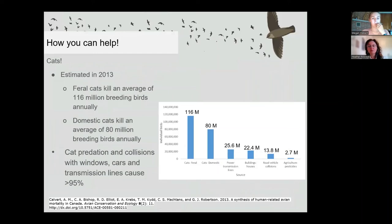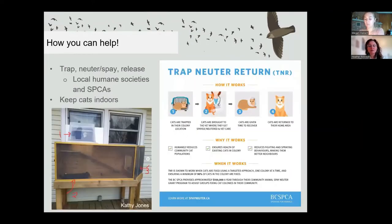The same 2013 report estimated that cats kill an average of 196 million breeding birds annually in Canada — 116 million by feral cats and 80 million by domestic pet cats. Cats kill more breeding birds in Canada annually than any other source of death. Cat predation, window collisions, and collisions with vehicles and transmission lines together cause 95% of breeding bird deaths in Canada. You can help by keeping cats indoors. If your cat is used to going outside, try a leash or build a catio. If you have barn cats or know of a feral colony, work with your local Humane Society if they run a trap-neuter-return program, which humanely reduces the cat population over time.